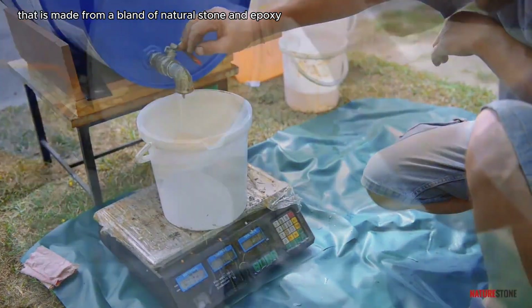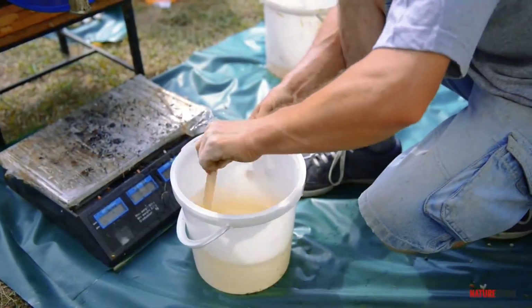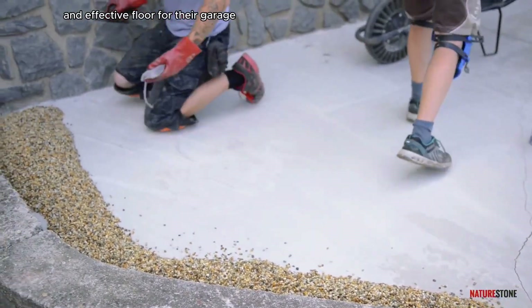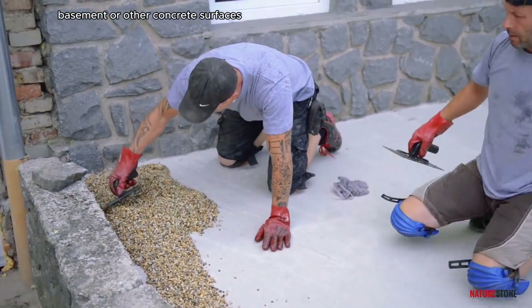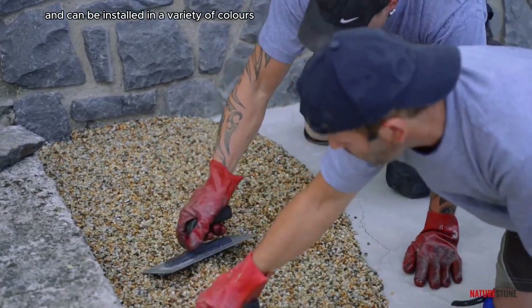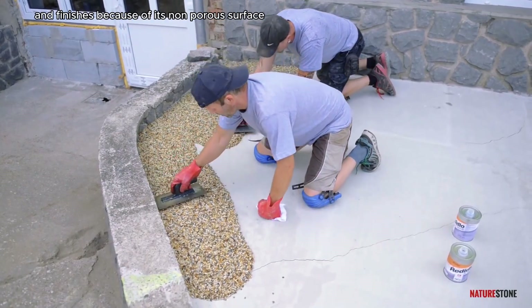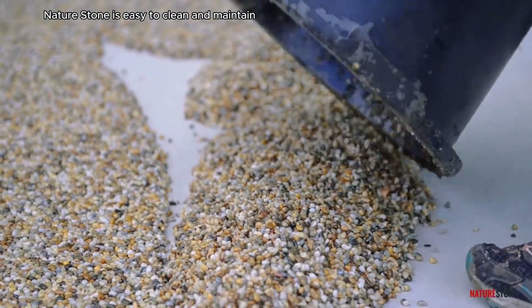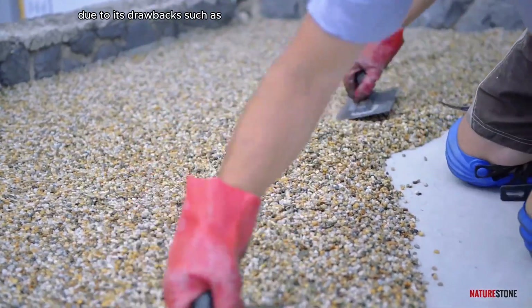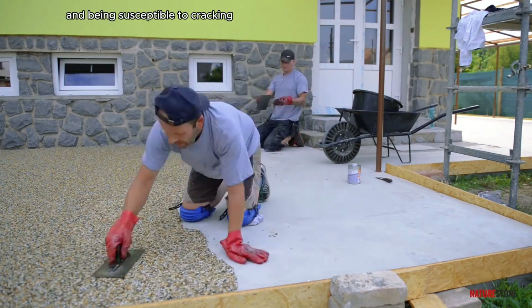Nature Stone is a brand of garage floor coating made from a blend of natural stone and epoxy. It is a popular choice for people who want a durable and attractive floor for their garage, basement, or other concrete surfaces. It is applied over existing concrete and can be installed in a variety of colors and finishes. Because of its non-porous surface, Nature Stone is easy to clean and maintain. However, some people are moving away from Nature Stone due to drawbacks such as being uncomfortable to stand on for long periods and being susceptible to cracking.